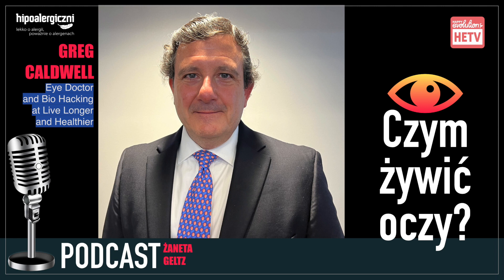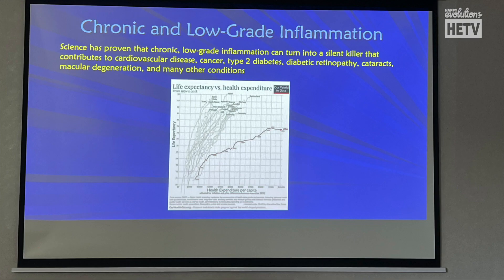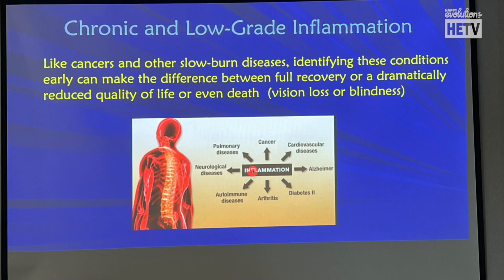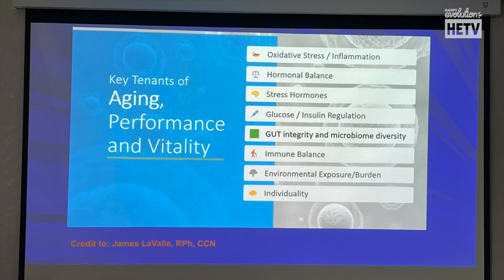We are at the optometry conference and we just heard your lecture about how to prevent eye diseases and the role of nutrition. What would be your main message to optometrists? The main message would be that we have the ability to prevent, early detect, and intervene as optometrists — where maybe the rest of medicine would not — by helping people with their eye diseases through nutrition.